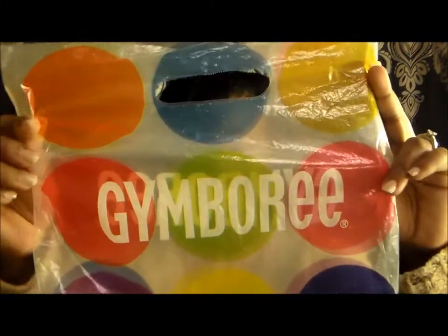Hey guys, wanted to come at you all with a quick haul that I did at Jamboree. My little girl is two and she was long overdue for some hair bows. They had a 40 to 50% off sale so I went a little crazy, but like I said she was long overdue. And I went to the store of Jamboree.